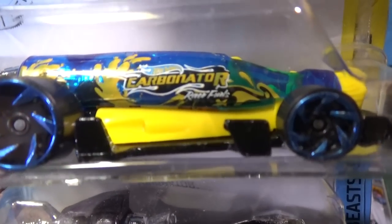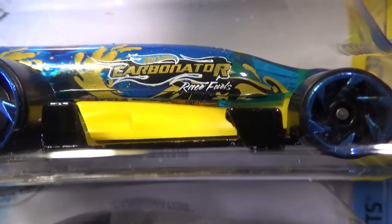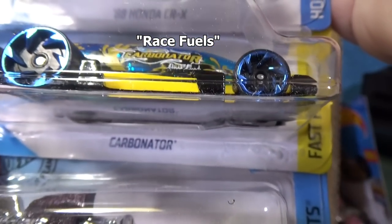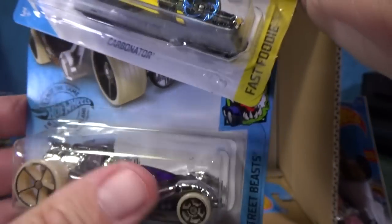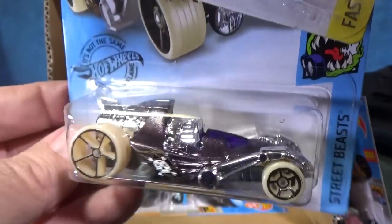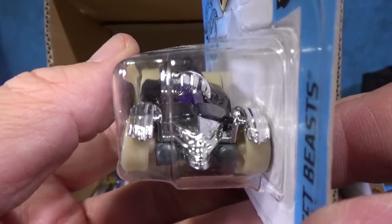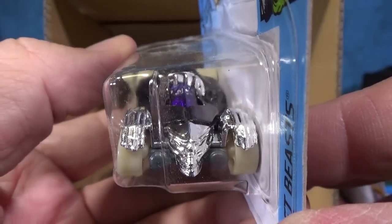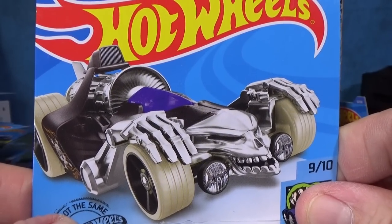Carbonator — I don't know if we can see the decorations right there. And who do we have here? Turbone Charged, in the Street Beasts segment. This car took a break for a while — just a couple of years. Turbone Charged — you can say it's in the Bone Shaker family as it has a skull for the grille. How's that card art? Pretty cool looking card art, that's for sure.